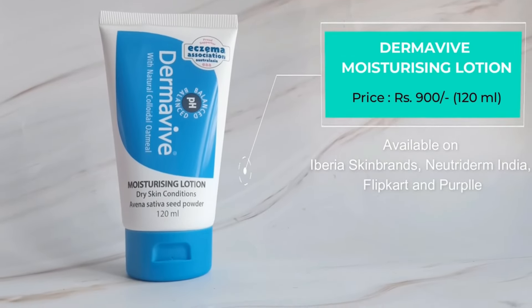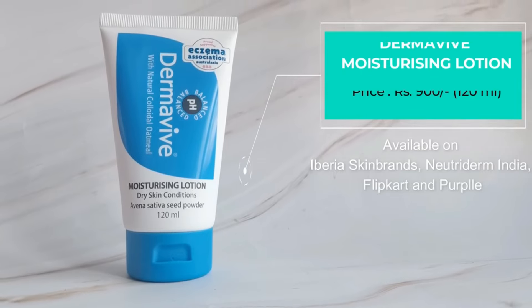The last product I'd like to talk about is for body care. Just like your facial skin, it is also important to take care of your body skin and keep it moisturized and hydrated, because it can get extremely dry and dehydrated as well. For my body, I love to use the Derma Wife Moisturizing Lotion, which contains natural colloidal oatmeal. If you have any itchiness, dryness, or skin irritation, colloidal oatmeal will take care of that.